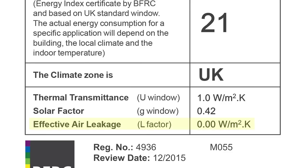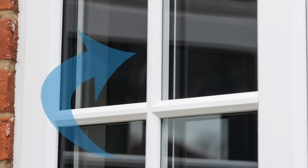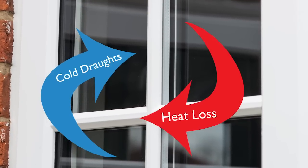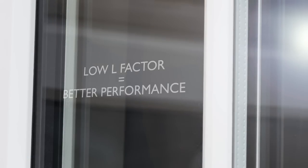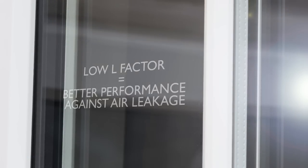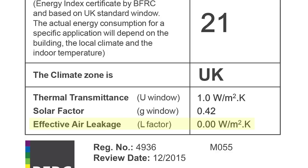The first is air leakage — this is the basis of a quality window. Air leaking in causes cold drafts; air escaping means heat loss, so you'll be spending more on your energy bills to compensate. The lower the L factor, the better the window and frame perform against air leakage. Ideally, you're looking for a value of 0.00 watts per meter squared Kelvin.